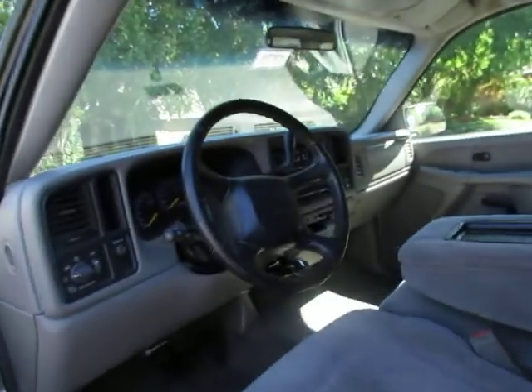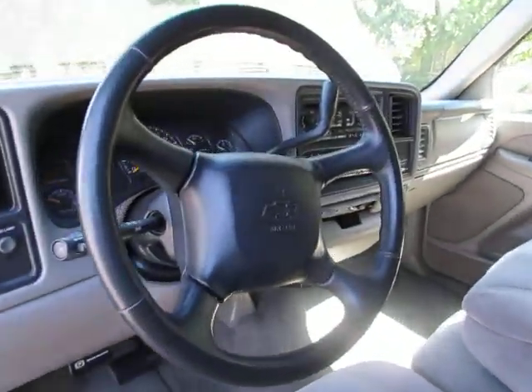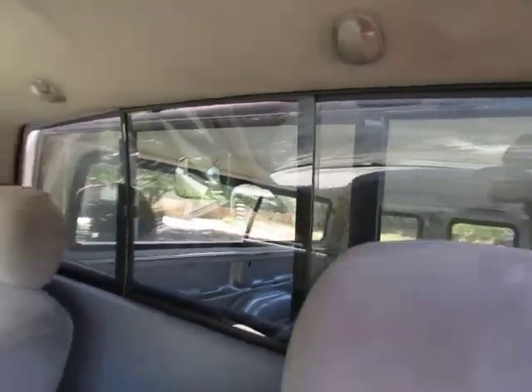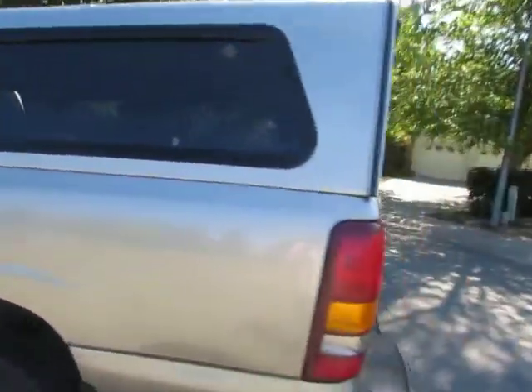It has AM/FM with CD player, cruise control, has the rear slider, and also has the bed cover.